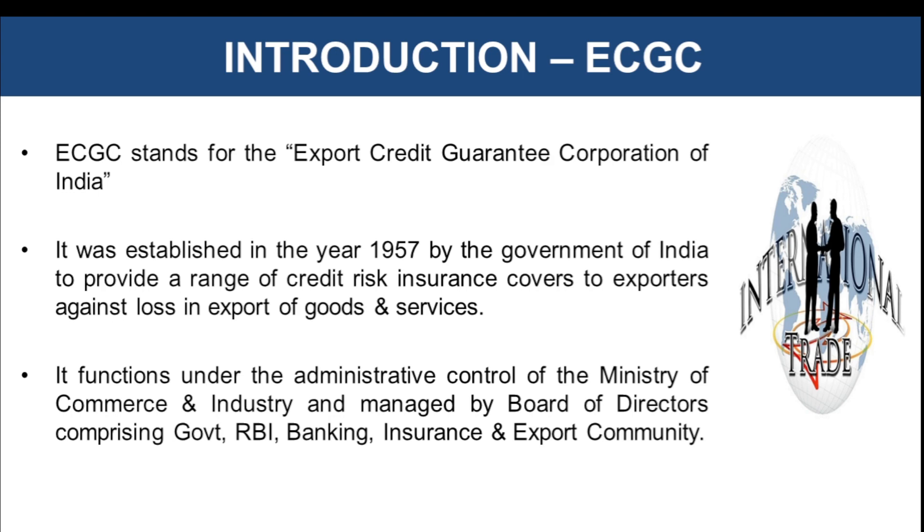Let's understand this with an example. Imagine you are running a business that manufactures and exports garments to the US. Most exporters today are doing business on a credit basis, which means goods are shipped first and payment is received after the goods are delivered to the buyer or importer. Now what if you have delivered the goods from India and the buyer settled in the US is facing a financial crisis and refuses to make payment, or the buyer becomes insolvent and does not want to continue with the trade agreement.